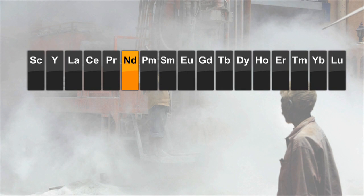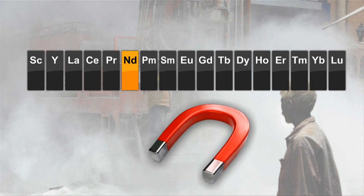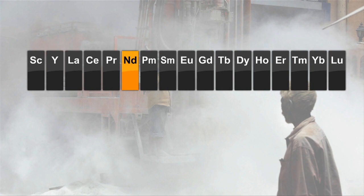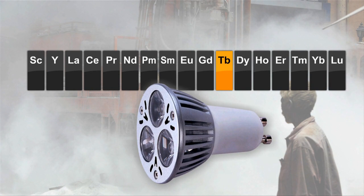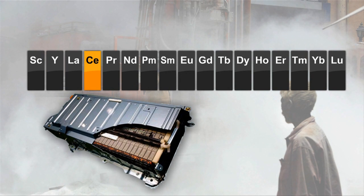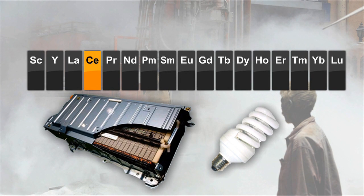The best known is neodymium, which is used in the production of high-powered magnets found in the motors of electric cars and in wind turbine generators. Terbium is a phosphorescent which makes LED lights shine brighter. Lanthanum is used in the manufacture of powerful fibre optics, and Cerium is used in high-powered batteries and in compact fluorescent lights.